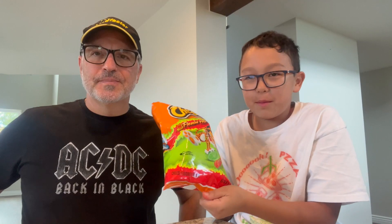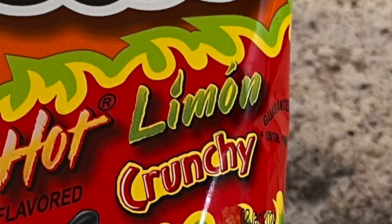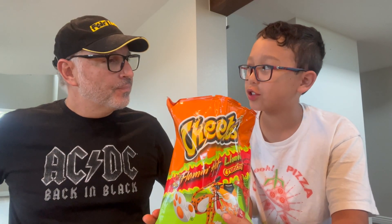Up next, Flamin' Hot Cheetos Limón — which means lemon. I have a feeling these are going to taste a lot like Takis. Got a little sour bite to it, doesn't it? But they do have that flavor at the same time. I do like the flavor, but I really like the fingertips.